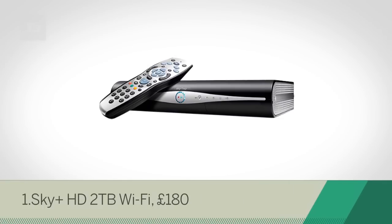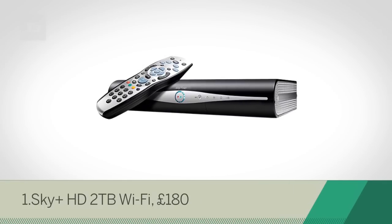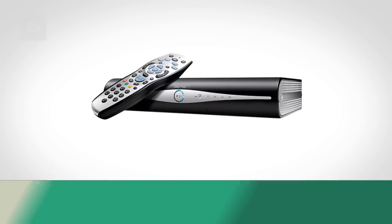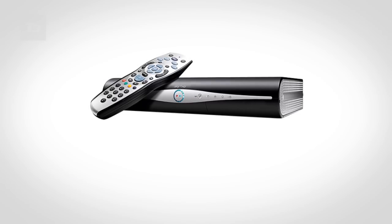And at number 1 we've got the classic Sky HD 2TB Wi-Fi box. Our entertainment gadget of the year is also the best PVR choice, now with added Wi-Fi.